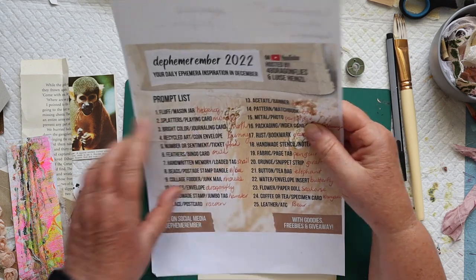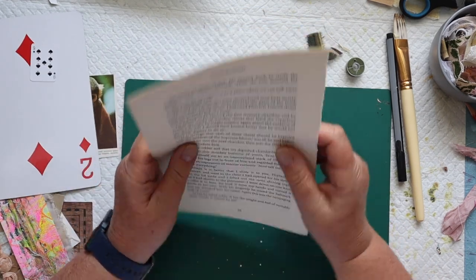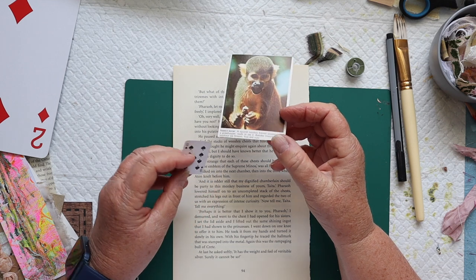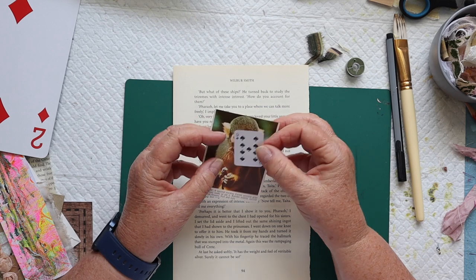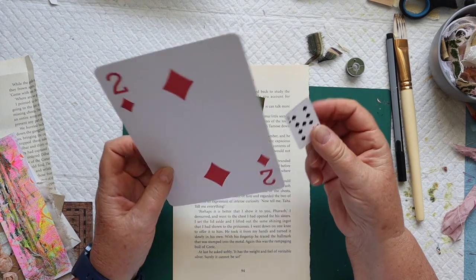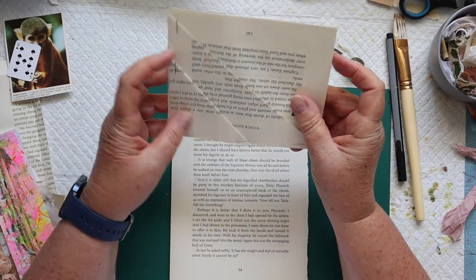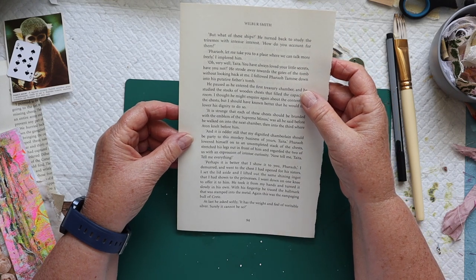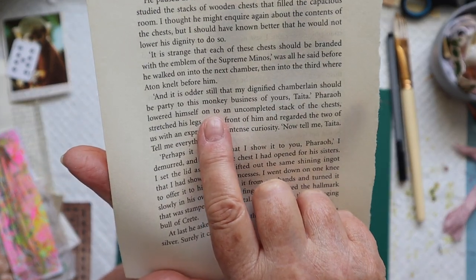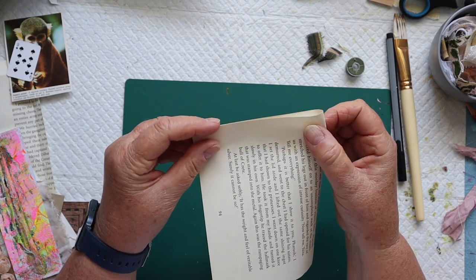I thought I would make a double corner pocket from some book pages and then use my monkey, which is a little squirrel monkey. I don't like monkeys — they're a bit like clowns for me, a little bit creepy. I have playing cards ranging from one size all the way up to large, so I'll probably use the little one. And look at this — the words 'monkey business' are on the page I've chosen! That's a bit of serendipity, isn't it?